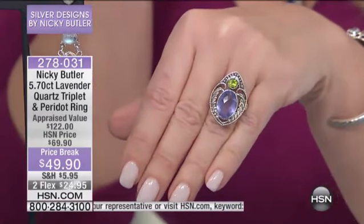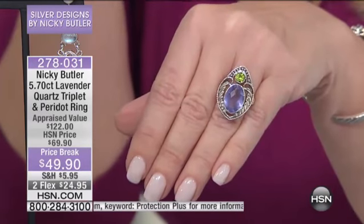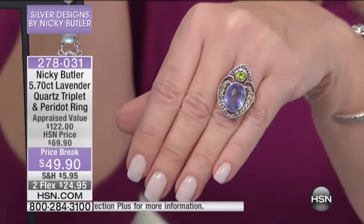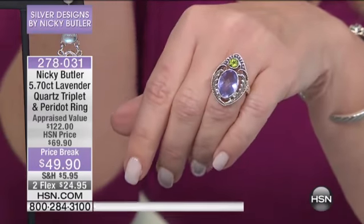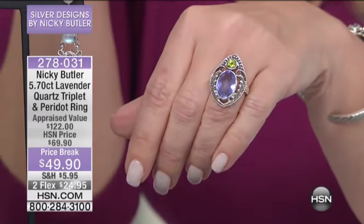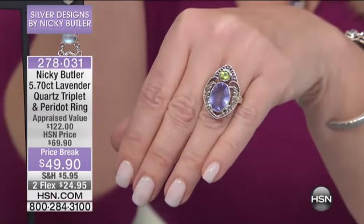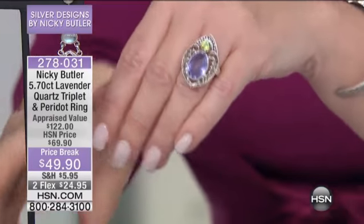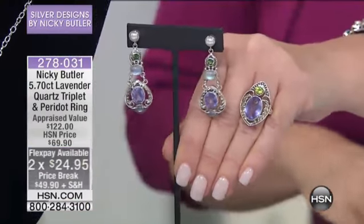It's now $49.90, plus it's on FlexPay at under $25. And this is one of the most difficult types of quartz for Nikki to get — the color in the lavender, coupled back with the beautiful Peridot. The lowest appraised price on this one is $122. $69 was great, but $49.90 is even better. It's on FlexPay for under $25, and you can ask about two.